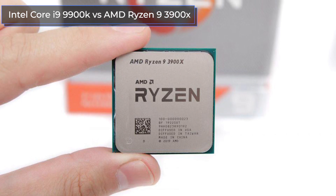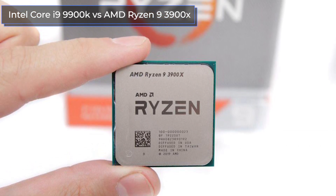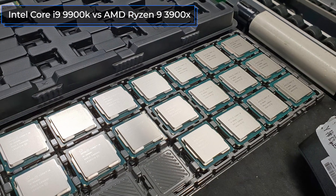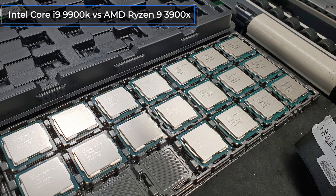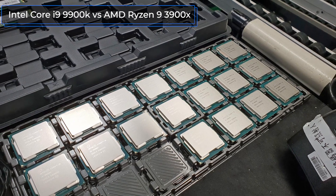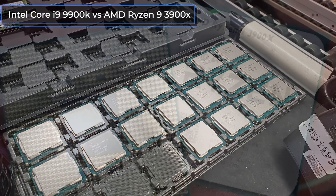The difference in price of these processors is small. The Intel model will cost you about 10% more, however their prices may vary depending on the particular supplier. You can find out the current cost of processors by clicking on the links in the description box below.